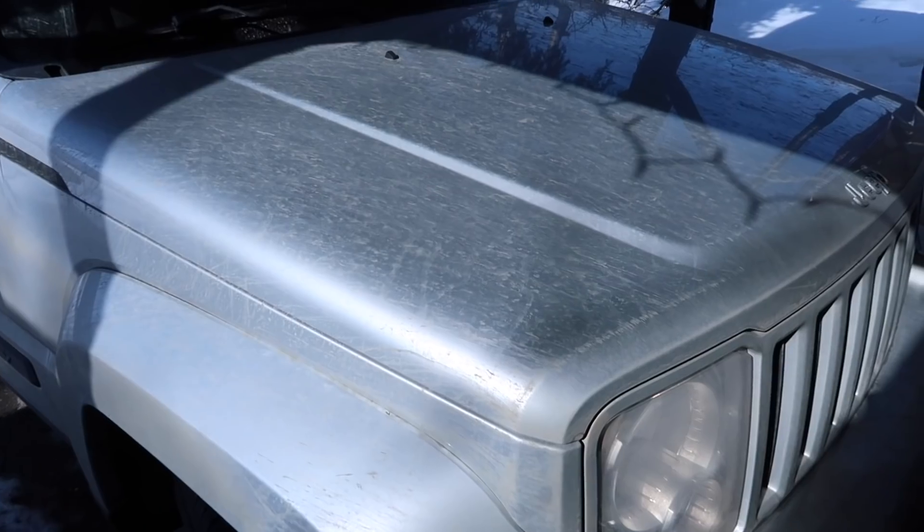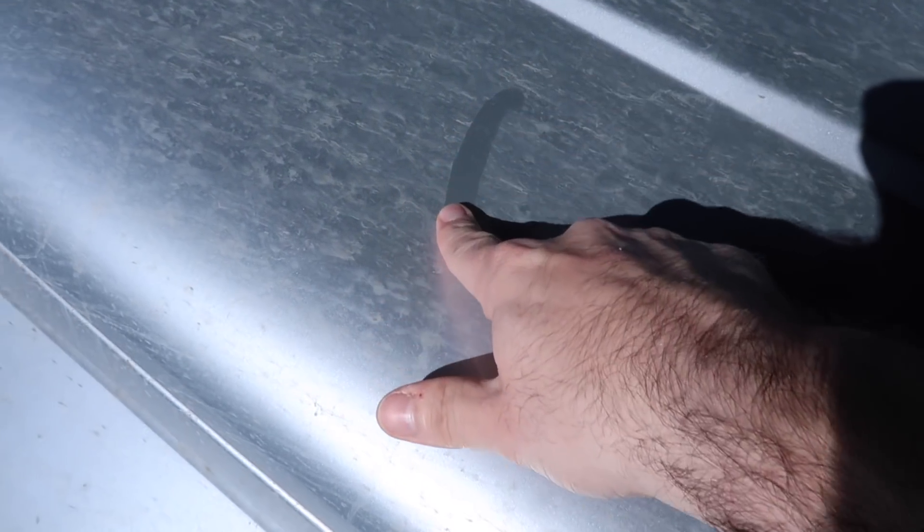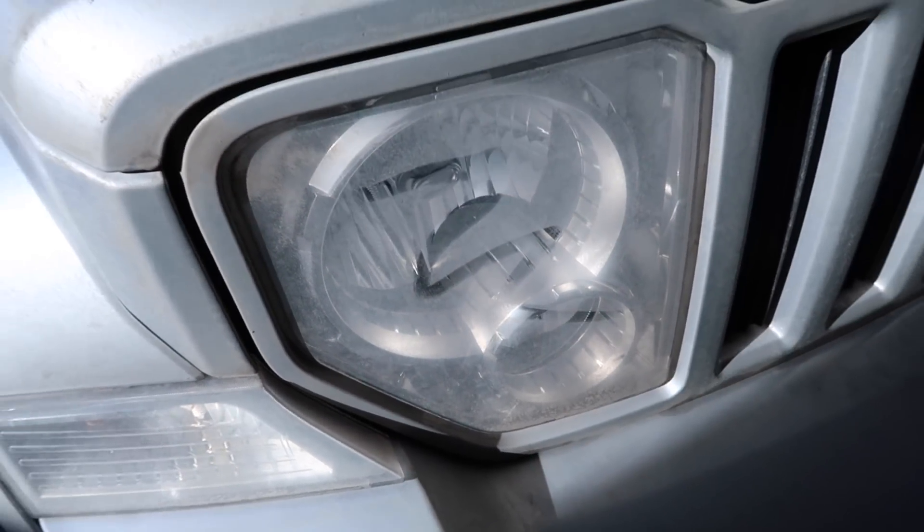I have a couple of things I want to do today that I want to bring you guys along for. Let's leave the house. The first stop has to do with the Jeep because look at how dirty this thing is right now. Can you guys see this? It's crazy.